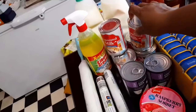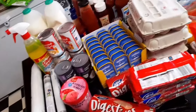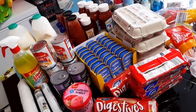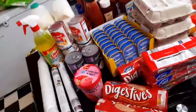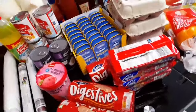I haven't done an Aldi haul on my channel before. I just came back from shopping and thought I'd show you guys, because I haven't been to Aldi for more than four years — honestly, the last time I went there was probably 2016 or 2017. Anyway, let's get into this video — I'm excited to show you guys what I have.